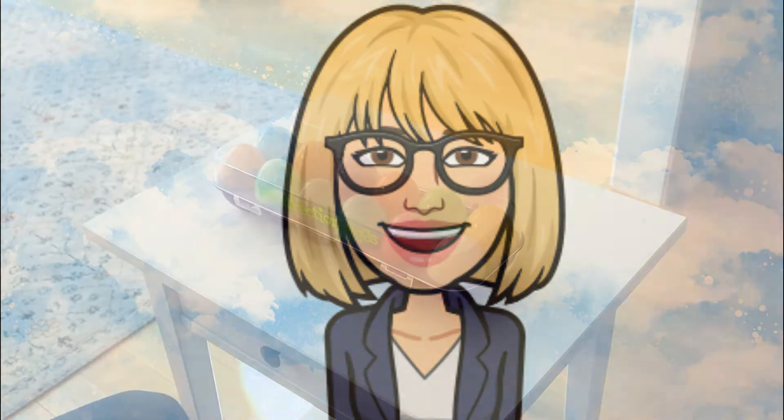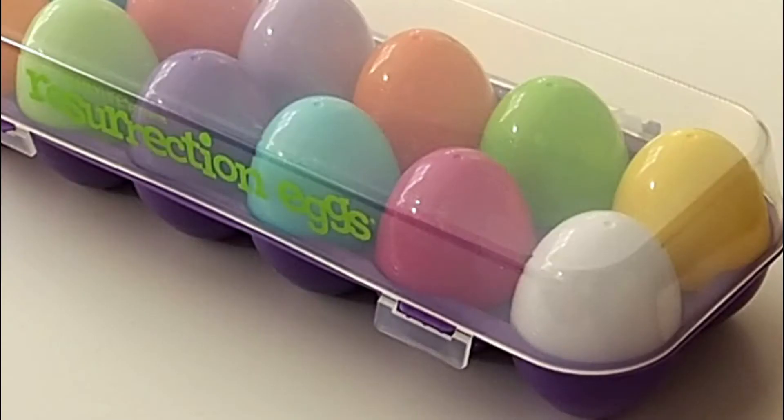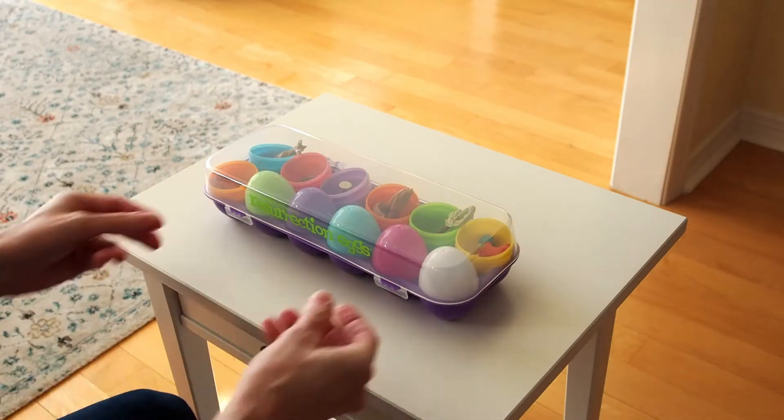Hello, friends. I'm so glad to see you again today. Thanks for joining me as we open egg number 10 and 11, the light blue egg and the pink one. First, let's review all of the eggs that have come before.